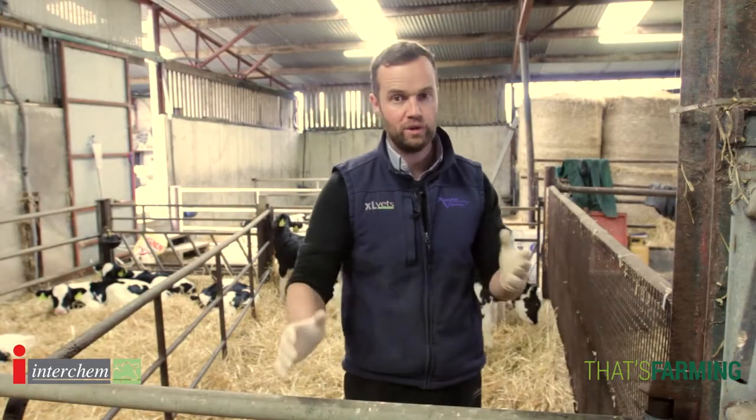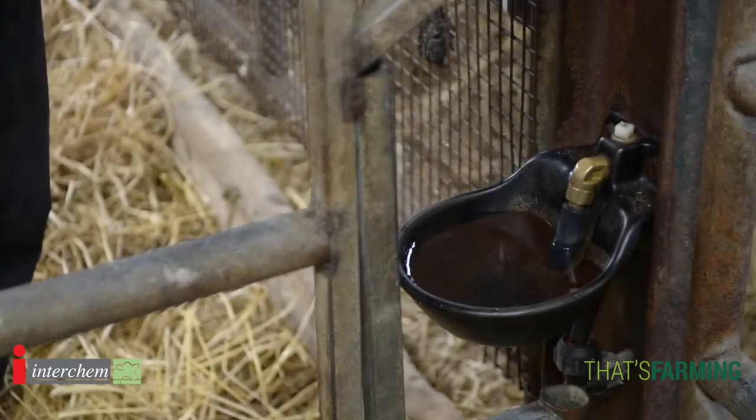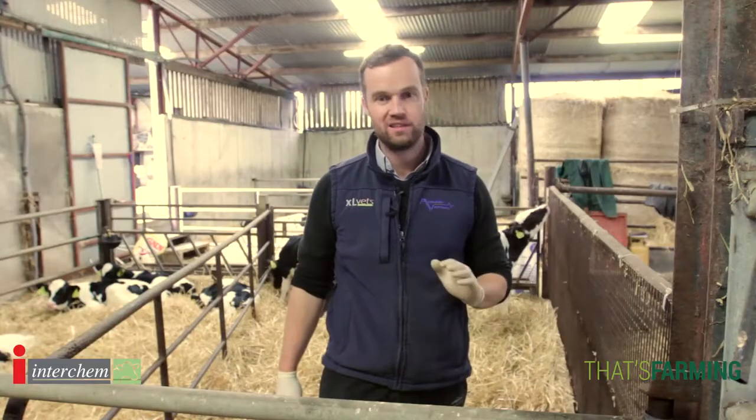Fresh water plays a huge role in rehydrating, health, immunity, and in rumen development. Fresh, clean, available water is essential.